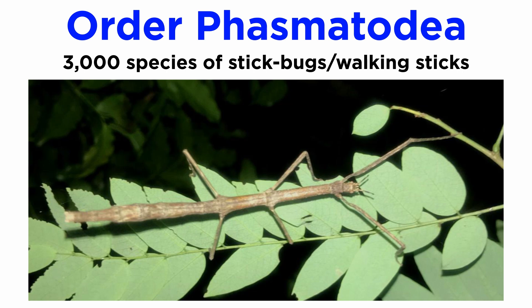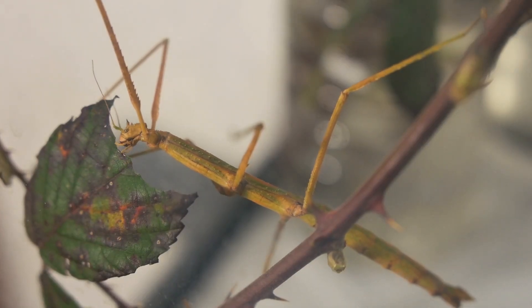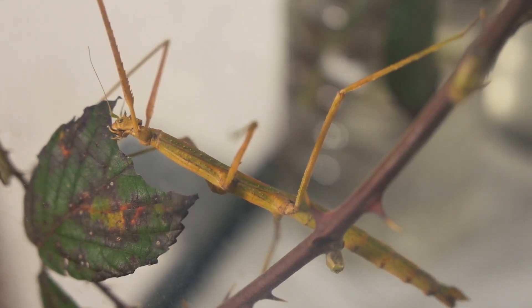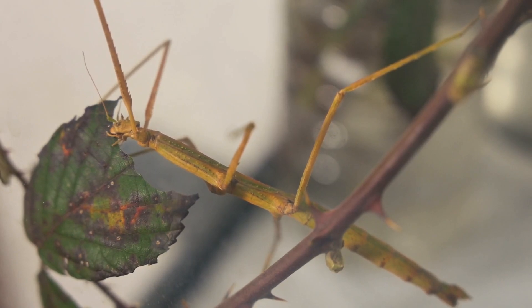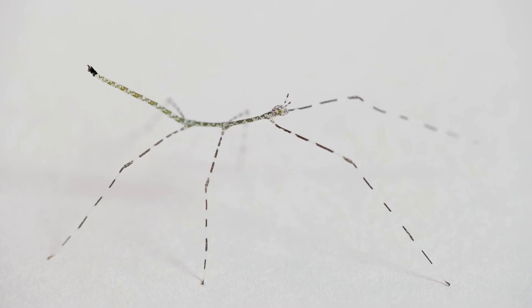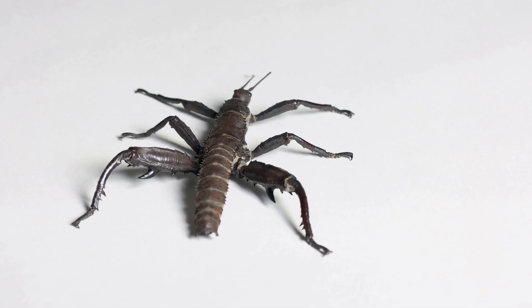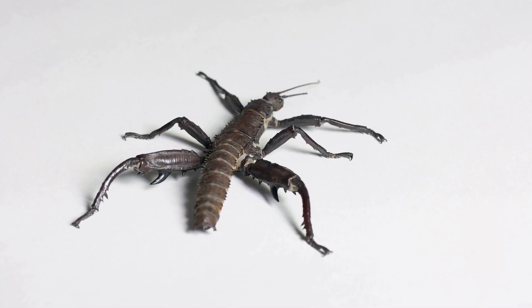The 3,000 or so described species of order Phasmatodea are commonly known as stick insects, stick bugs, walking sticks, or stick animals. Members of the family Phylliidae are also commonly known as leaf insects, not to be confused with Orthopteran katydids. Some members of this order can grow to be quite large — over 63 centimeters or two feet in length. They are generally characterized by their elongated thin bodies and are herbivores. They display incomplete metamorphosis where juveniles proceed through a series of instars, and some species are noted for their heavy weight and distinctive physical adaptations.